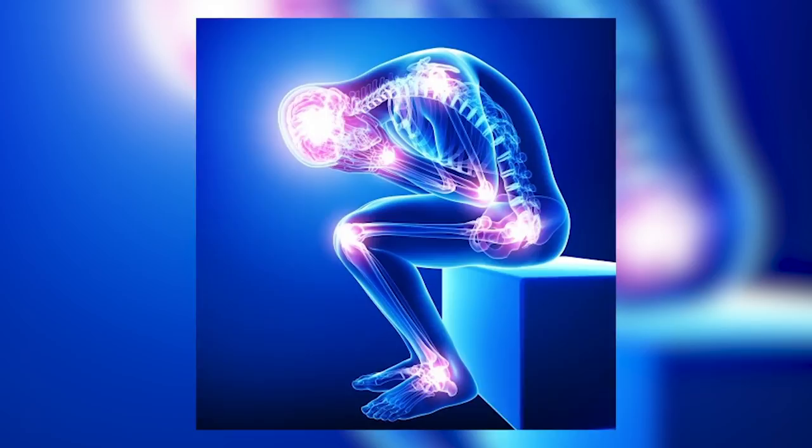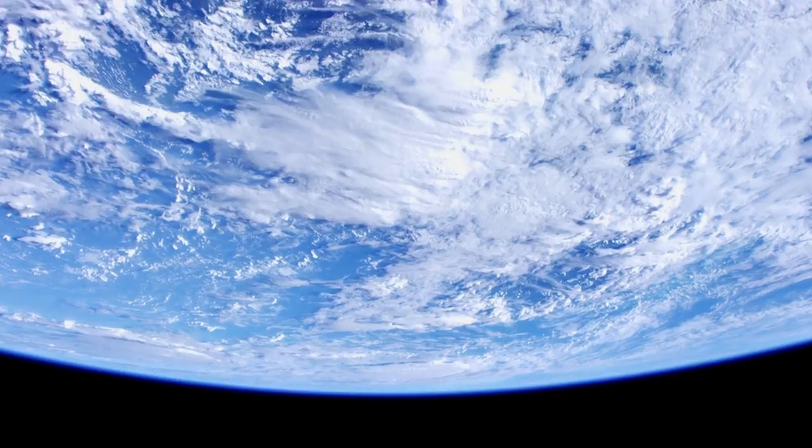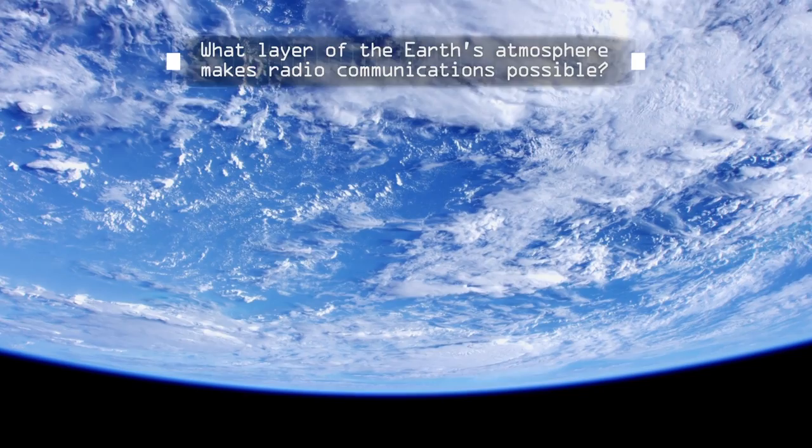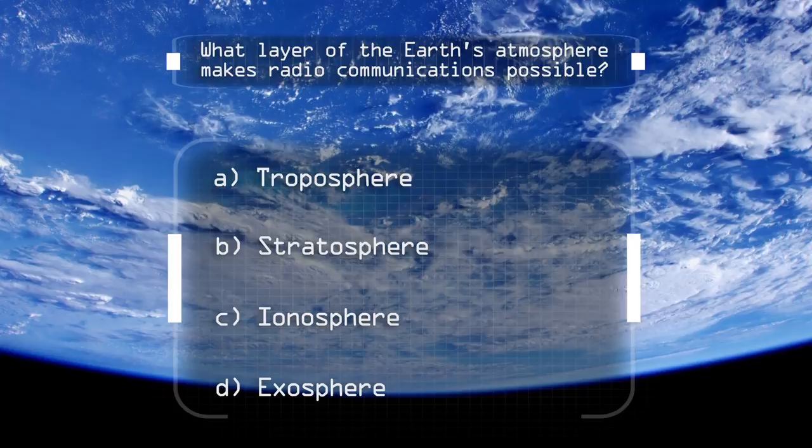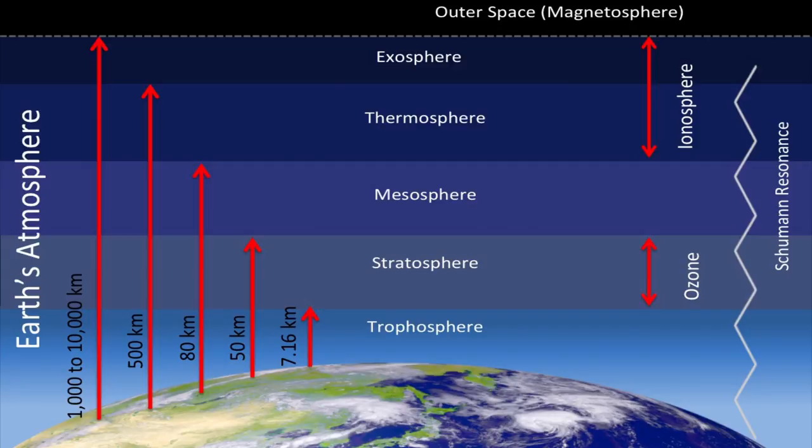Science & U tests your knowledge. Do you know the answer? What layer of the Earth's atmosphere makes radio communications possible? A. Troposphere? B. Stratosphere? C. Ionosphere? Or D. Exosphere? The answer is the ionosphere. The ionosphere consists of free electrons and ionized atoms off which radio waves reflect, making communication possible. Additionally, the ionosphere grows and shrinks between 30 miles above the surface to about 600 miles above the surface, based on solar conditions.